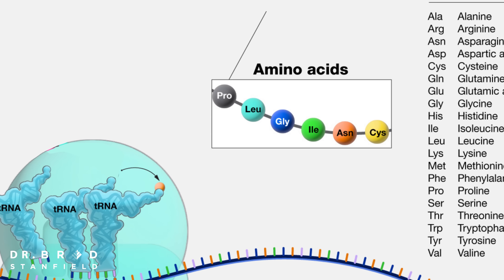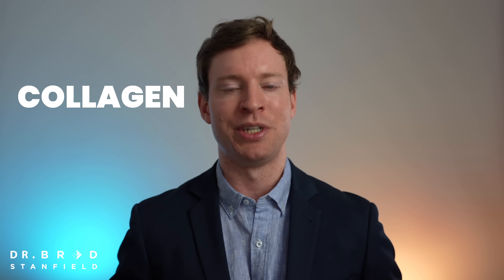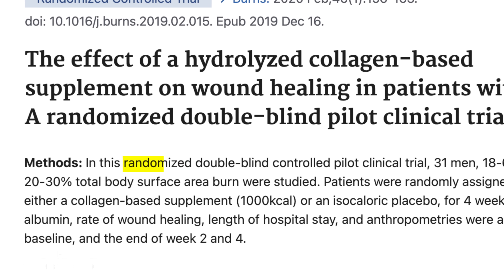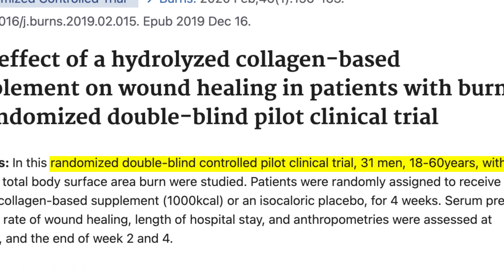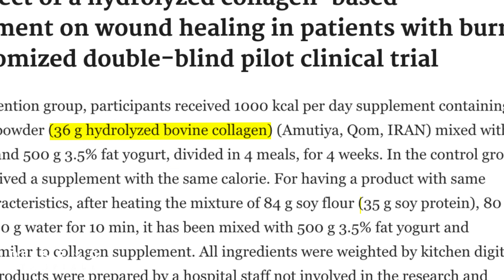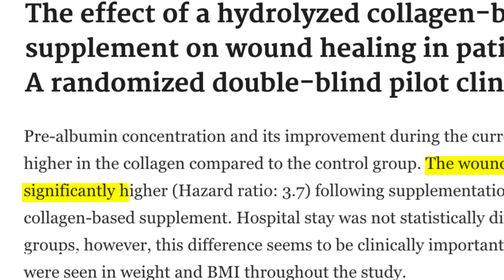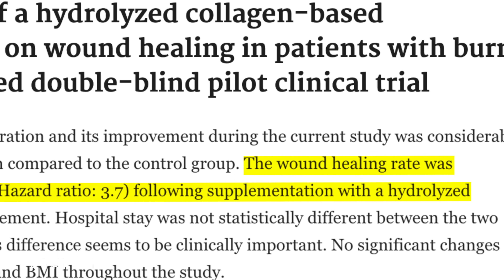What I really like about that study is the objective measures used to assess skin health. Now, collagen peptides are short chains of amino acids, and amino acids make up protein. So one interesting question is: would we get the same benefits simply by supplementing with protein? To explore that, a 2020 randomized, double-blind, placebo-controlled trial assessed wound healing in burn patients, comparing 36 grams of collagen peptides to 35 grams of soy protein. The wound healing rate was significantly higher with collagen compared to protein, suggesting there are important differences between supplementing with collagen peptides versus protein.